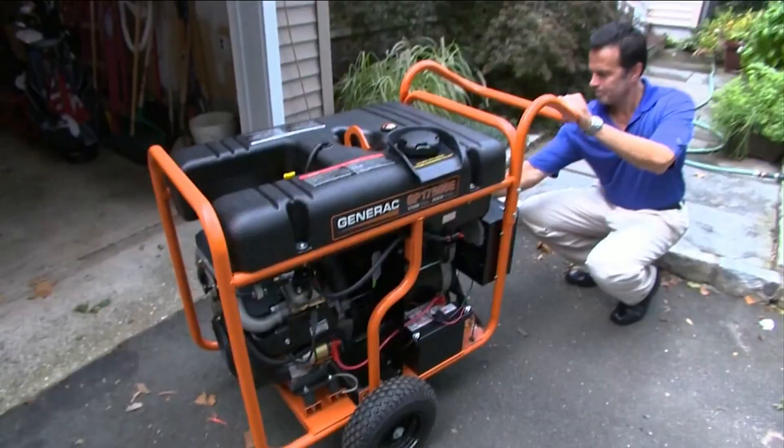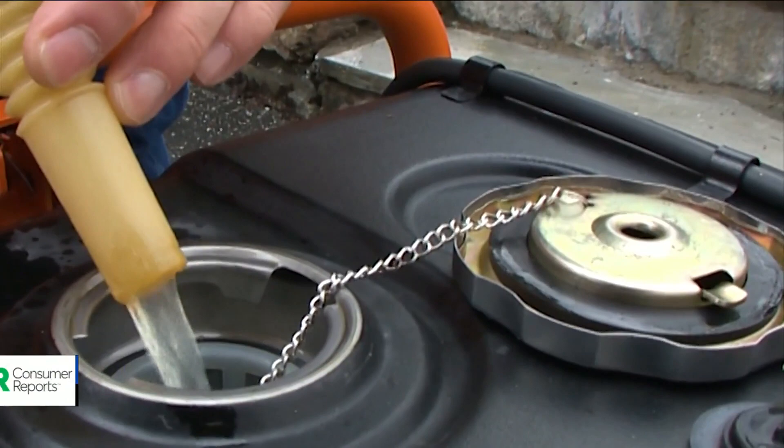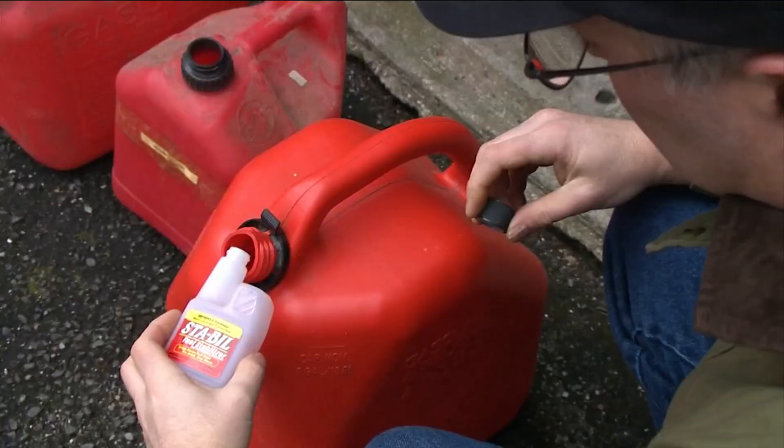If you've spent money on a portable gasoline generator, the last thing you want is trouble starting it when a storm hits. Consumer Reports says there are simple steps to keep it up and running. Always have enough fuel — you'll need more than just what the generator tank can hold. Figure on 12 to 20 gallons per day to keep it running 24-7.